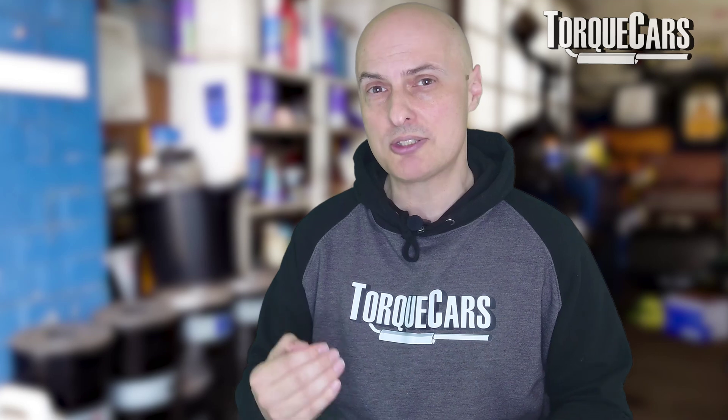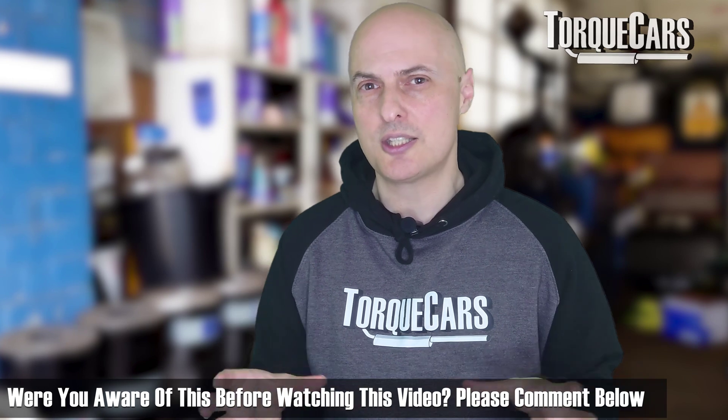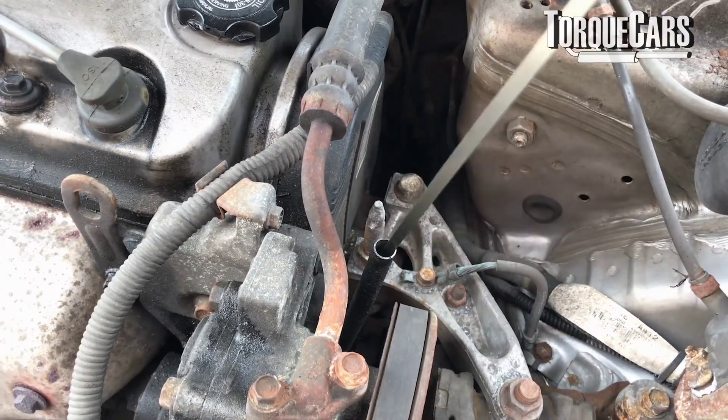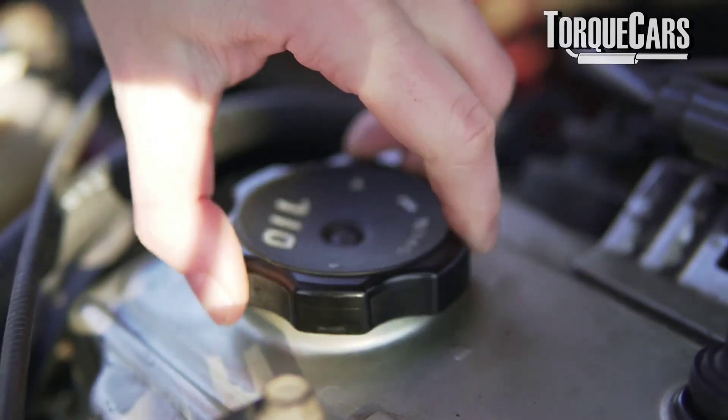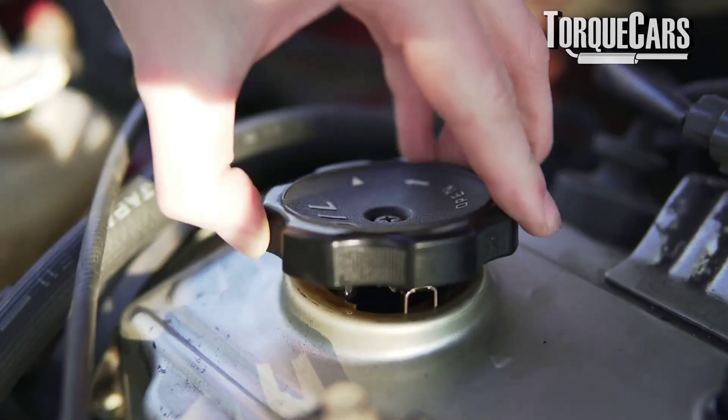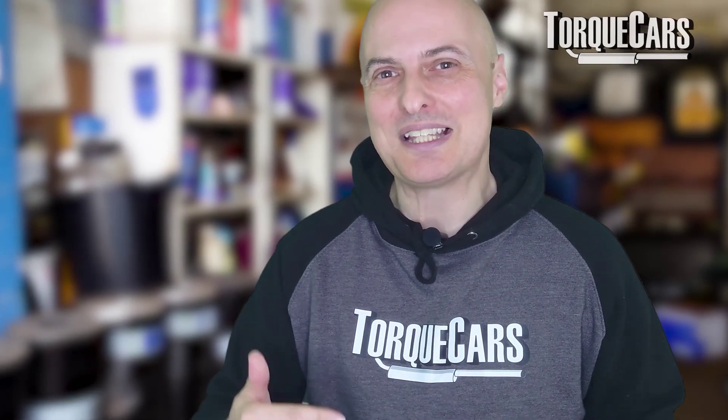Oil dilution is really bad — it affects the way the engine oil lubricates, and you need that lubrication to maintain the engine's long-term reliability. A lot of drivers are completely unaware of this problem. They often just check the oil level and rely on the manufacturer's recommendation to change oil every set number of months or mileage, and that is often not enough if you're using the car differently from what the manufacturer intended.